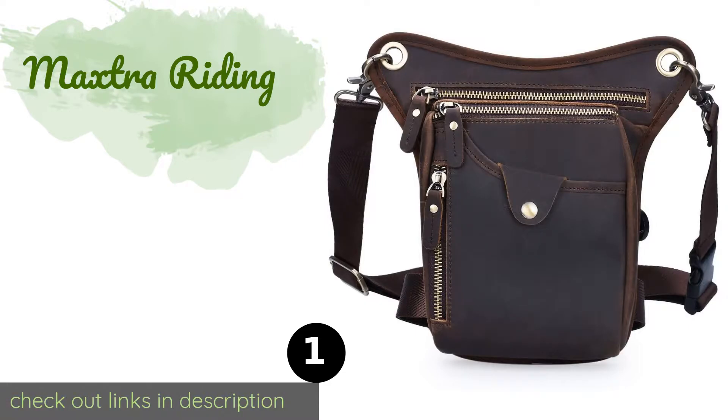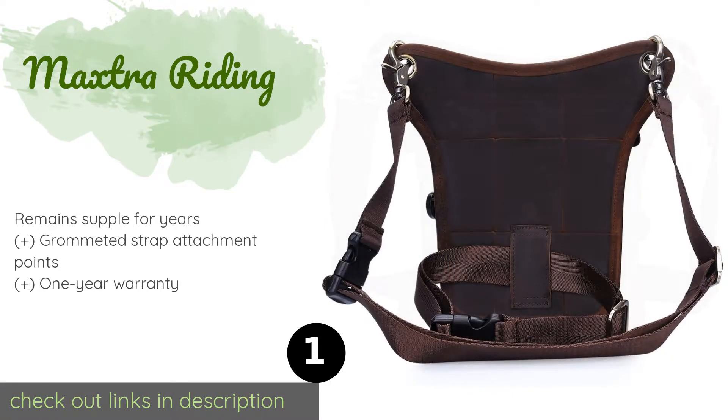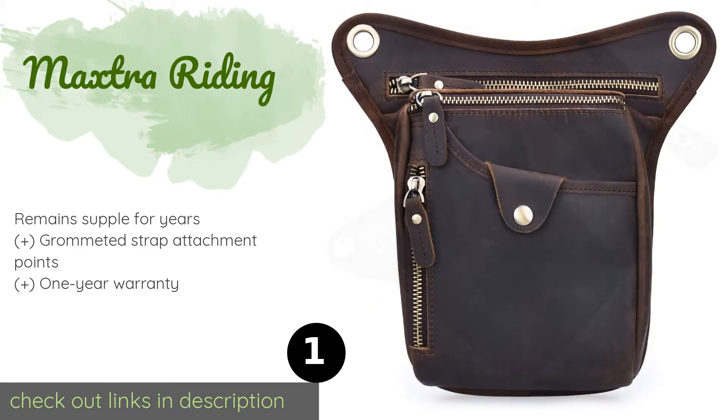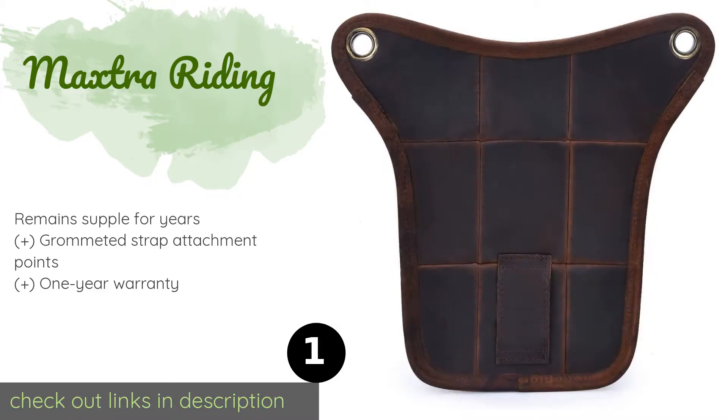Number one is the Maxtra. The Maxtra riding bag is made from high quality leather that is not only extremely tough but beautiful to look at and comfortably soft to the touch. Its large zipper pulls allow for quick, easy opening and closing of every compartment. This product is available on Amazon for $32.